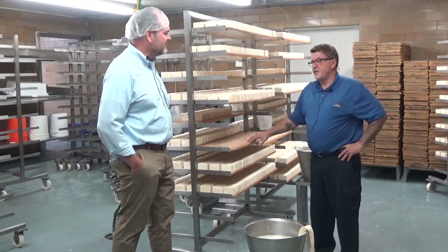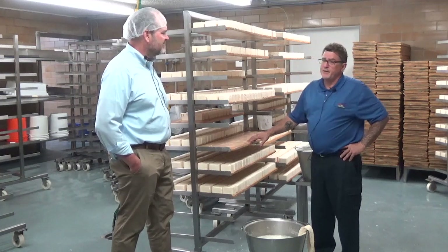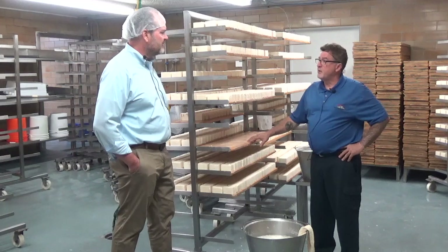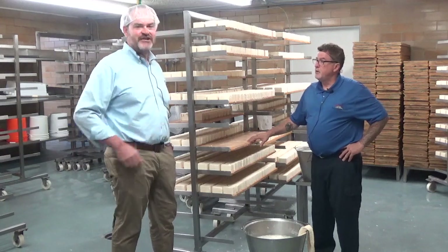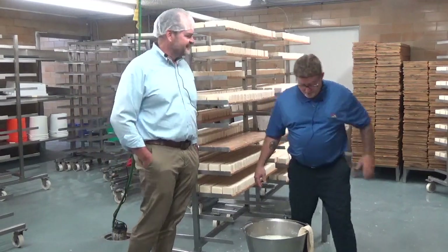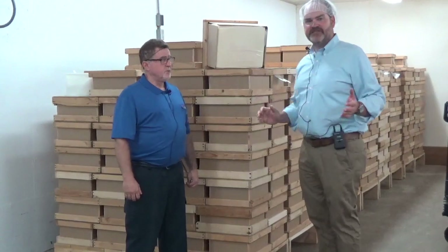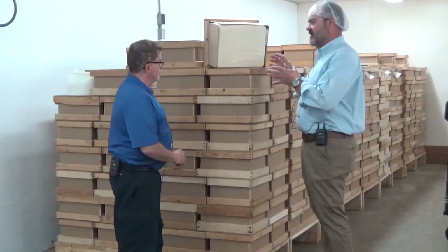There's not the demand. We make four to five hundred thousand pounds a year and that supplies the whole United States. We're back here in the Baby Swiss room. This is a 40-pound block. Tell me about the difference between Swiss and Baby Swiss.